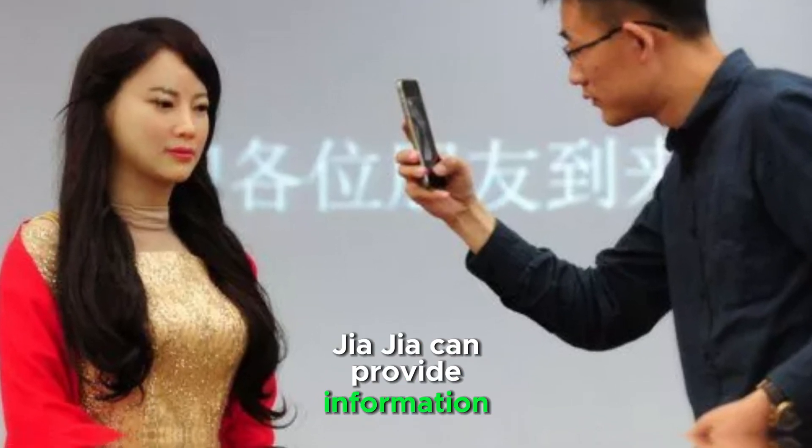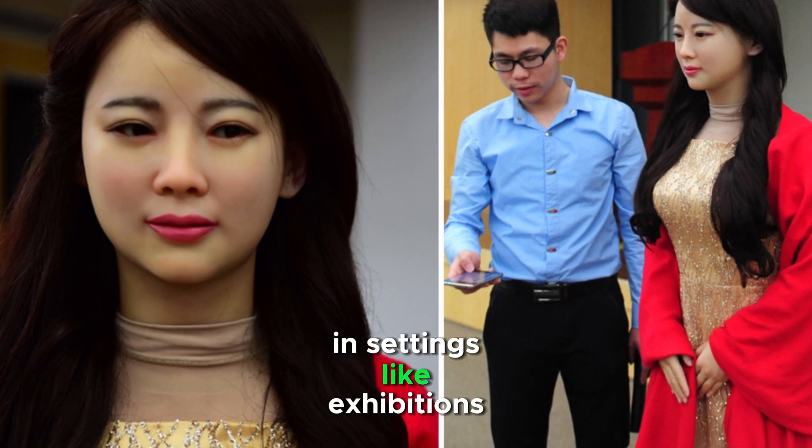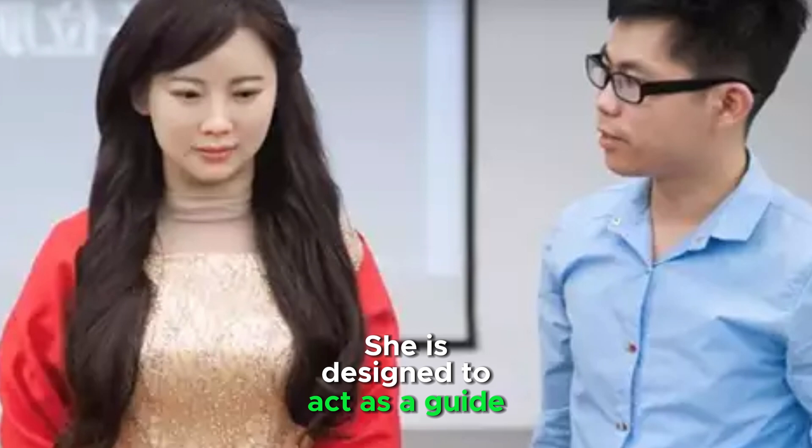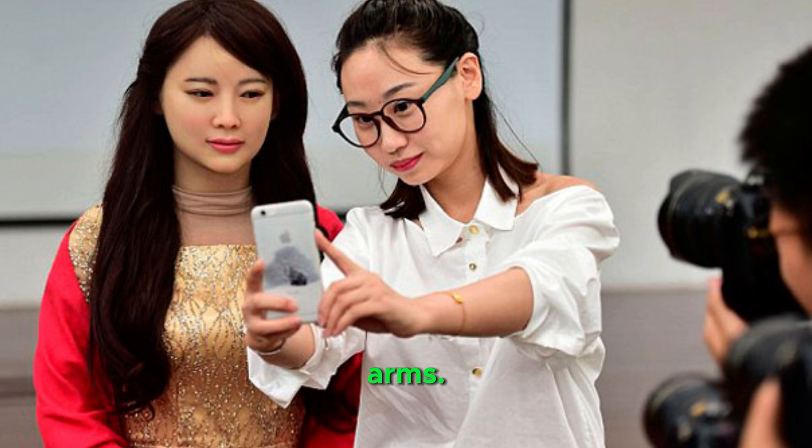Jia Jia can provide information and answer questions in settings like exhibitions or customer service. She is designed to act as a guide or assistant in certain environments, and can turn her head and move her arms.